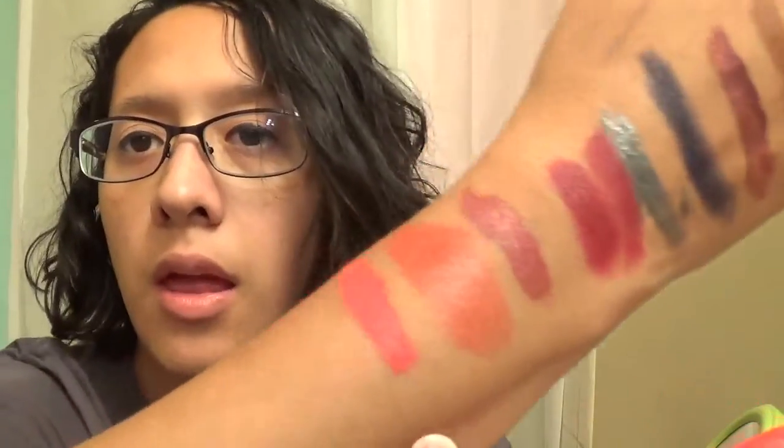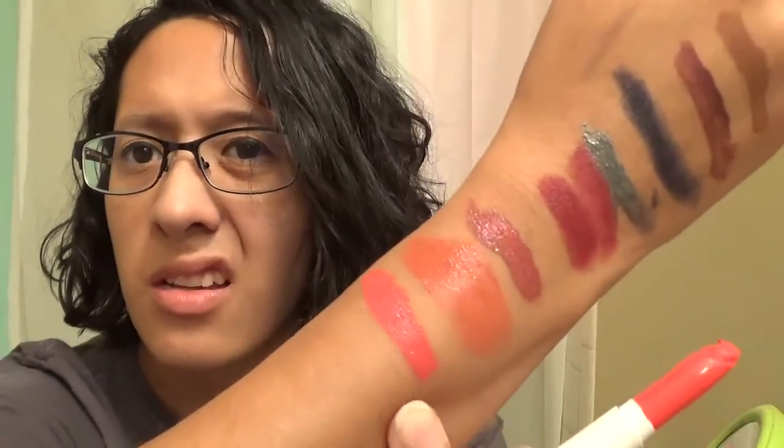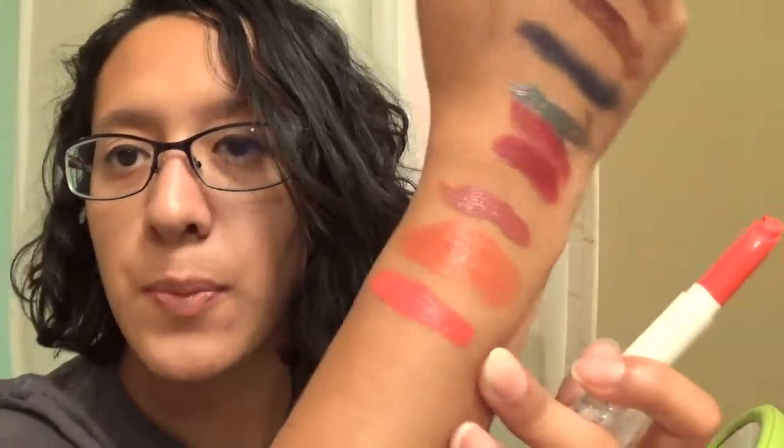This is another ColourPop one in Julep — it's a cream one. That's like another orangey one. It's like a neon orange, and for some reason it's popping up as pink on screen, but it's not — it's more of a neon orange is how I'd describe it.